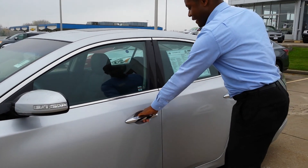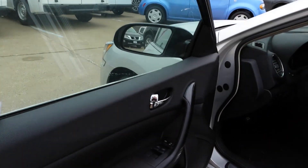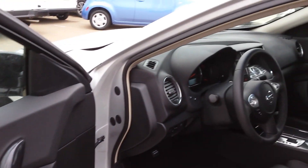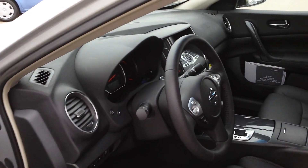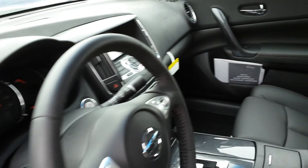And then going inside the vehicle, this is one of those great keyless entries. We have your controls on your steering wheel. You can see we've got power seats here, power windows, power locks, plenty of legroom, plenty of headroom as well.